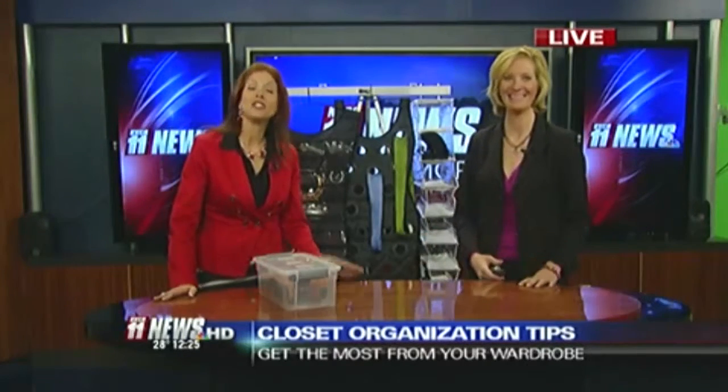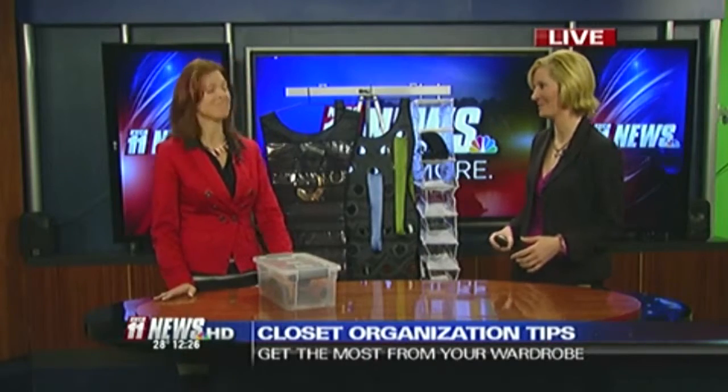Now Lori, if people want more information, you do have a website they can check out. Where do we find that? My business is called Fashion with Flare, so you can reach me online at fashionwithflare.com. Thank you so much for coming in. Lori found all of these products at Bed Bath & Beyond. We will be right back.